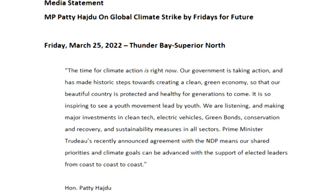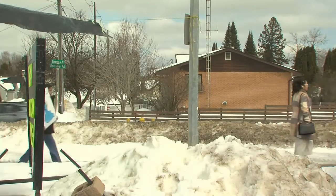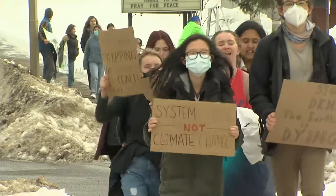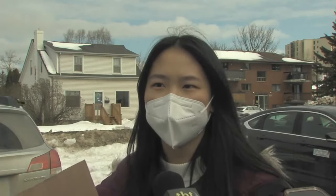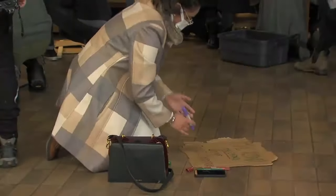A statement issued by Hajdu stressed the Liberal government is currently taking historic steps regarding climate action and added that it's inspiring to see the movement led by youth. While climate change is recognized as an issue that will have a greater impact on the younger generation, Tin Chi Liu from Superior Collegiate believes it is something that needs to be addressed by people of all ages. Students from Lakehead University who attended spent the hours before the demonstration making signs, many stressing that the issue is crucial now.